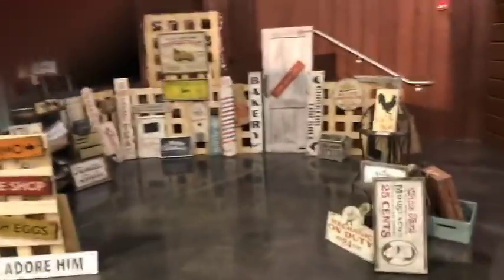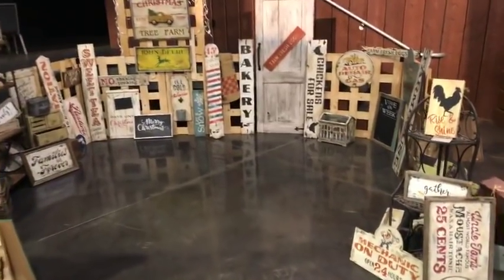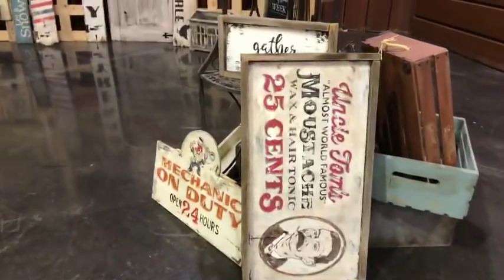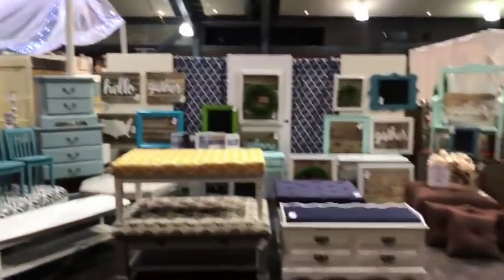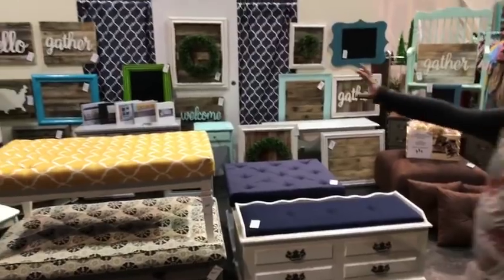This is Aaron's booth. He hand paints every single one of these signs. Look how cool this one is. Lots and lots of furniture — you could furnish several homes here. Lots of upholstered coffee tables. These are all coffee tables and she upholsters them — that's really fun.